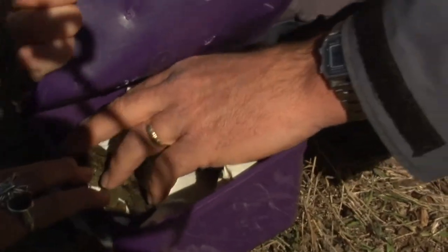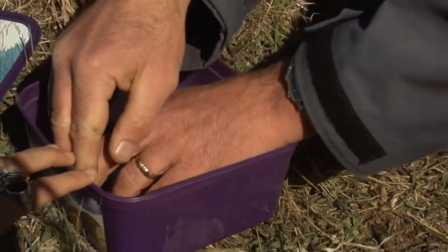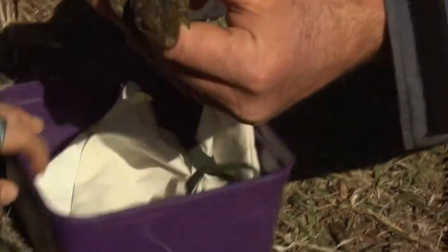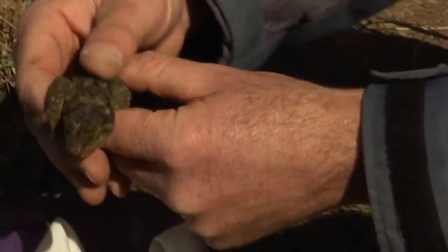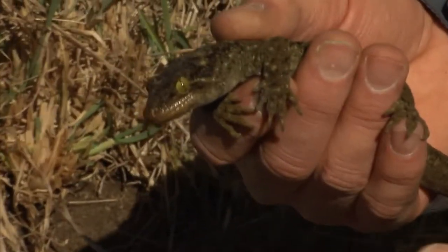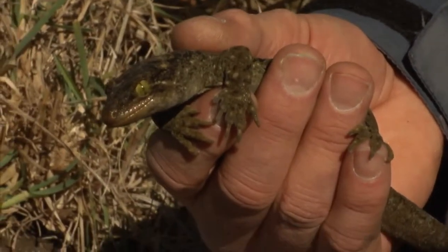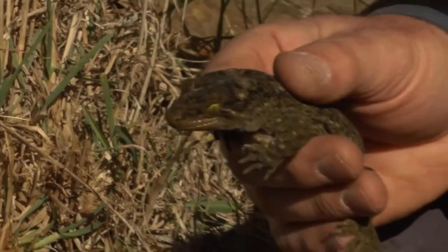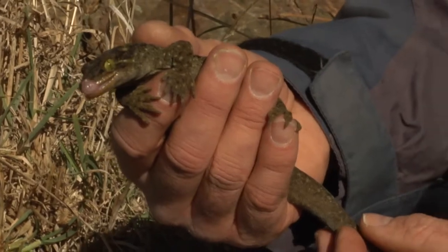That's the biggest gecko in New Zealand, called a Duvasell's gecko. These guys are nocturnal, so he's not very happy at the moment, but these guys used to occur over the whole of New Zealand. Now they're just on offshore islands around the Cook Strait and Coromandel area.